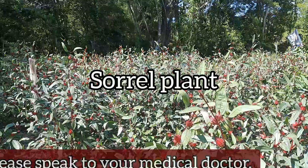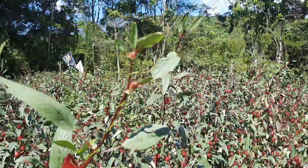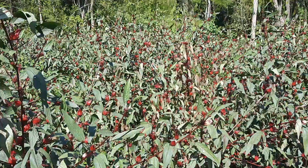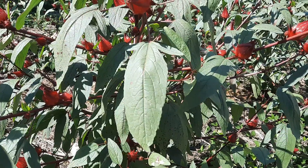You might know it as a star ingredient in that delicious Jamaican Christmas drink, but did you know it holds a special place in Jamaican folklore medicine? That's right, let's uncover the secrets of sorrel in Jamaica — from festive cheer to folklore wisdom.